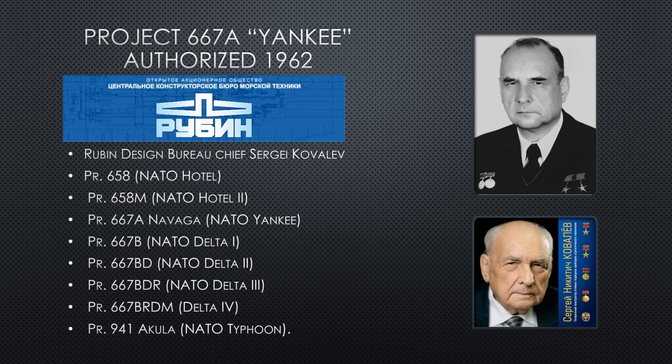It is designed by Sergei Kovalev. Sergei is the engineering mastermind behind every Soviet-era ballistic missile submarine. He designed the Hotel, which was the first one, the Yankee — the one we're talking about today — and all of its modifications. Then every Delta: Delta 1, 2, 3, and 4. And most famously, he designed the Typhoon submarine — the one featured in the movie 'Hunt for Red October.' This is the man that made that behemoth machine function underwater safely and reliably, and the design was so good they ended up making six Typhoons.